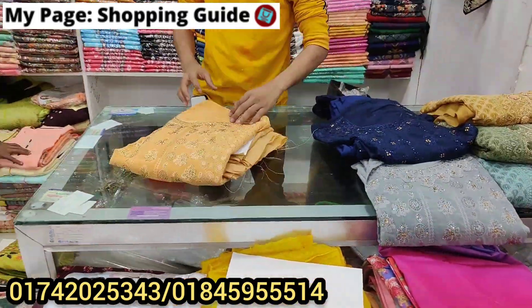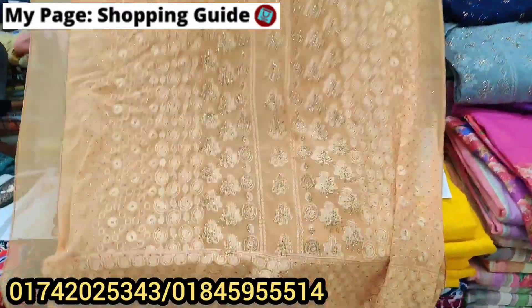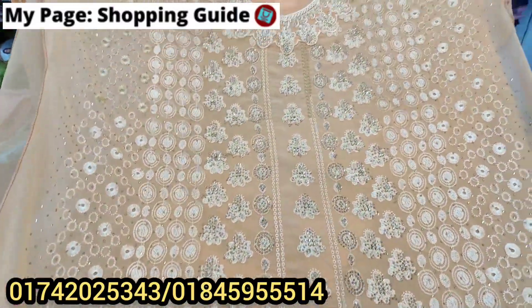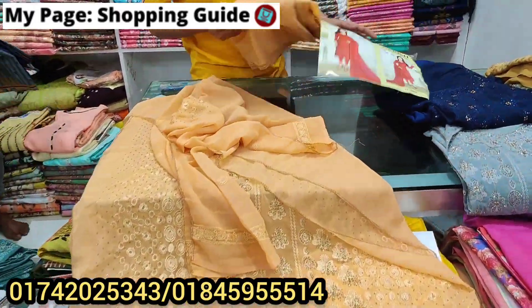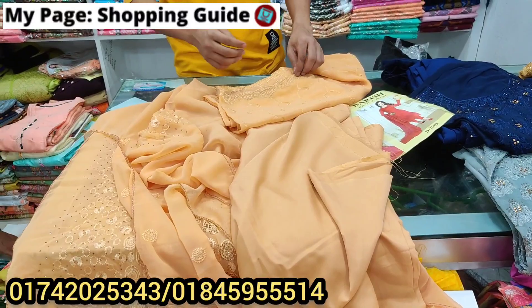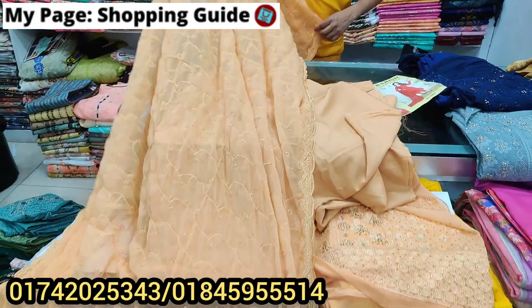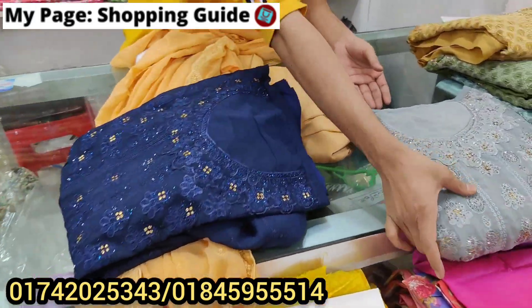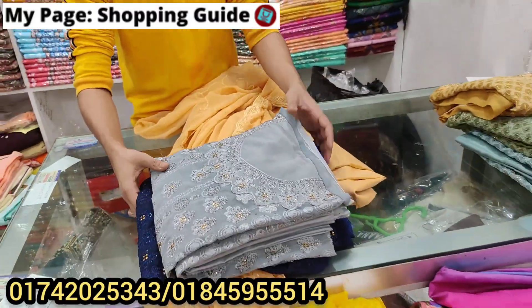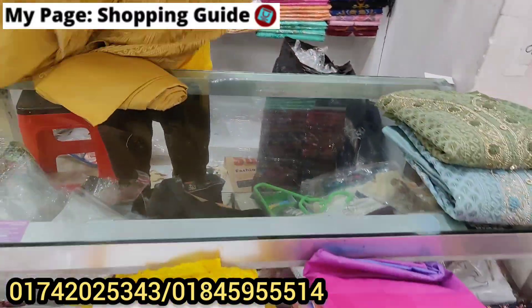I'm going to use this color again — here you can see the color coming, there is cream color. I'm going to use this top color again. I have to use this because it's very nice. And I have to use this — it's very nice.